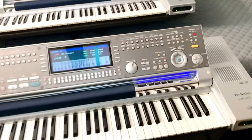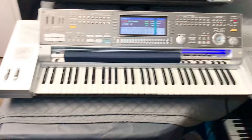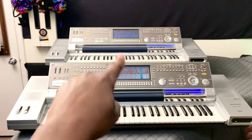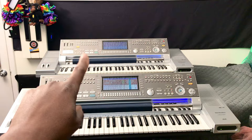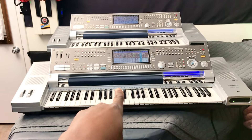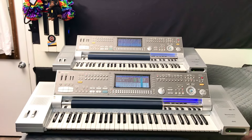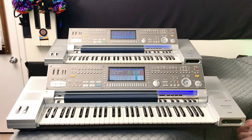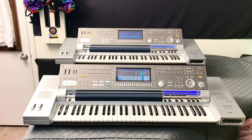They both look good. I never thought I would ever get two of them. What would you do with two of them, Chris? Well, right now this one is on probation and I'm not giving up my mint condition one. So this one's on probation. I use that one. What I'm going to do is basically have this one as a backup and I'm going to rebuild this one, make it more reliable, make sure it doesn't shut off.